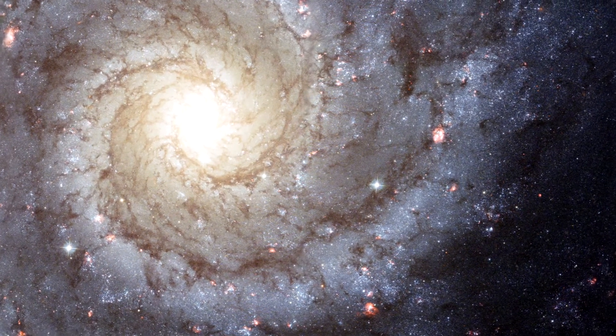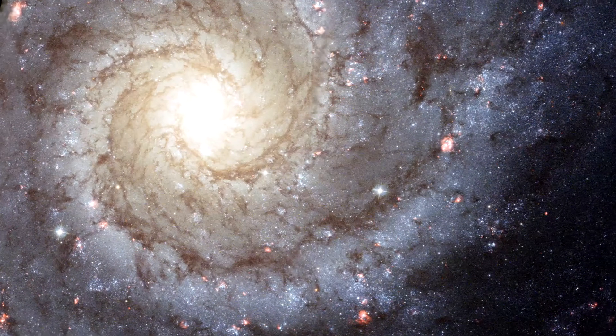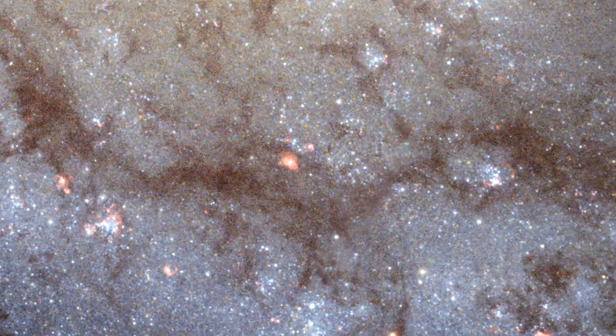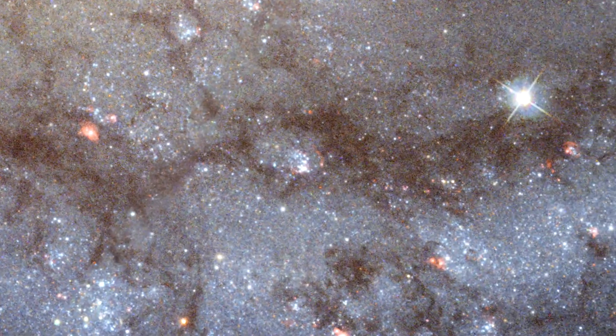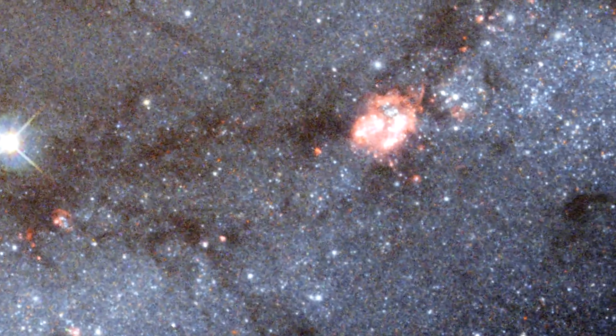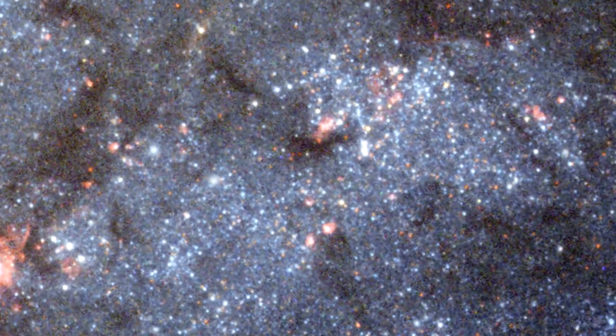In this image of Messier 74, we can see the blue light from millions of young blue stars in the two main spiral arms of the galaxy. These spiral arms are not actually static arms like spokes on a wheel. They are in fact density waves and move around the galaxy's disk, compressing gas just as sound waves compress the air on Earth, creating new generations of young blue stars.